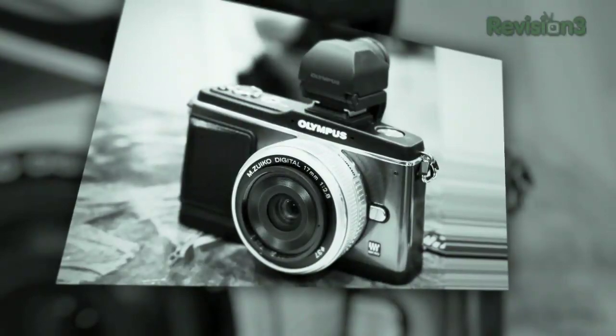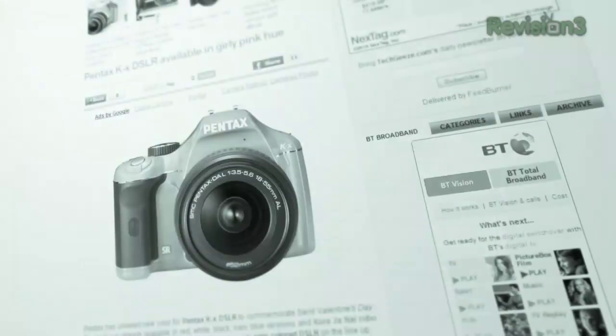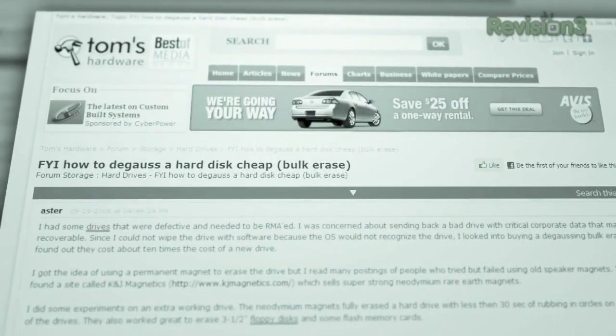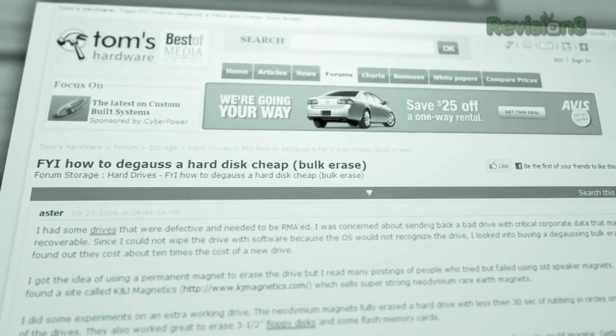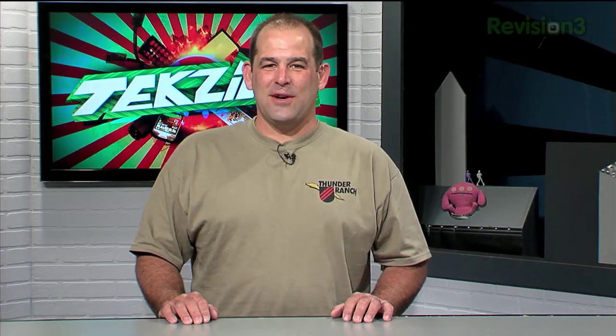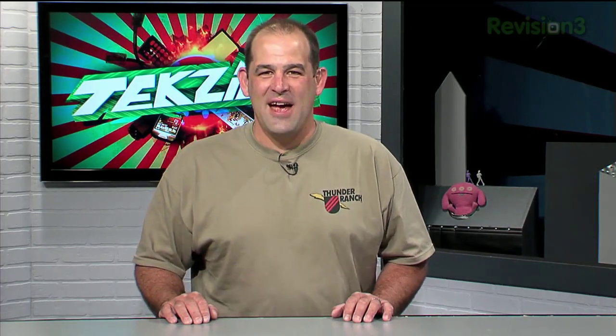Coming up on TechZilla: digital cameras. Thinking about buying one? CNET's Lori Gruden is back to talk about the latest and best deals. Wondering about the best way to charge your cell phone? We're going to tell you. How about erasing hard drives in bulk? We're going to show you how to do it on the cheap. And of course we've got a big old stack of your viewer questions. Pull out the celery sticks and slap on the peanut butter — TechZilla starts now.